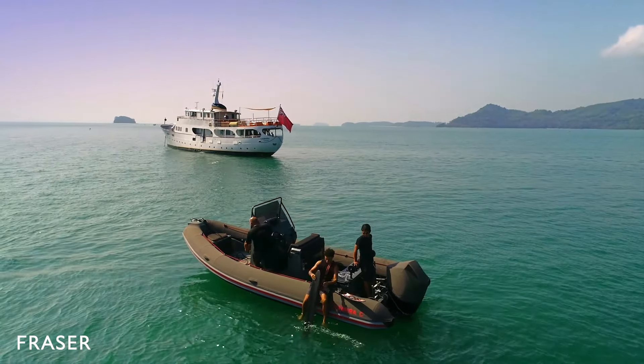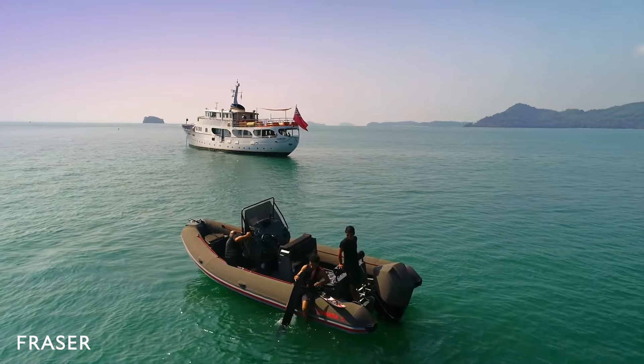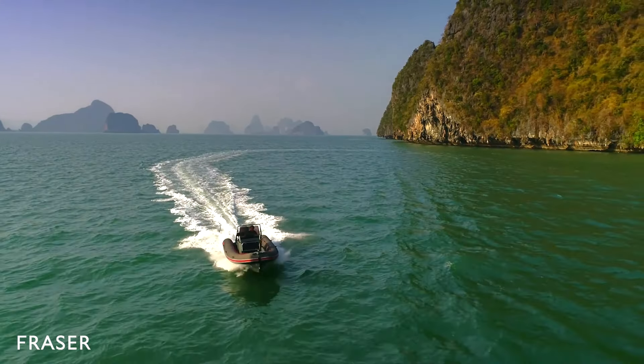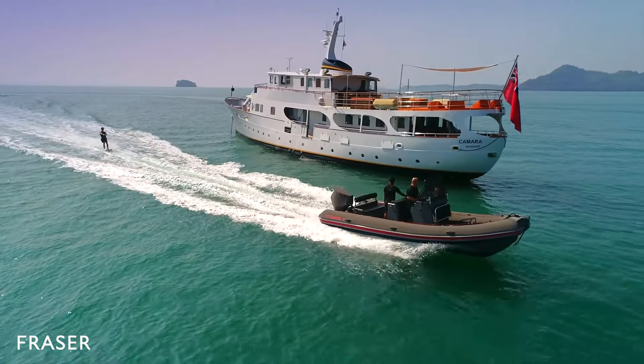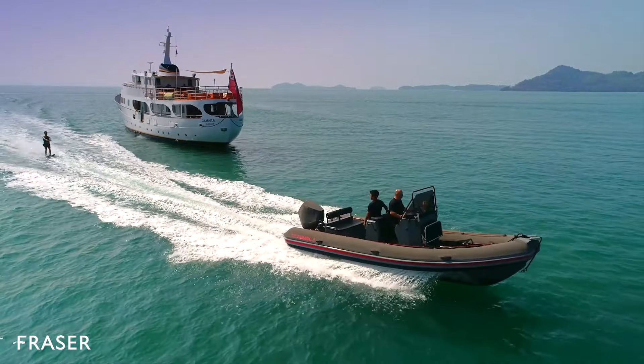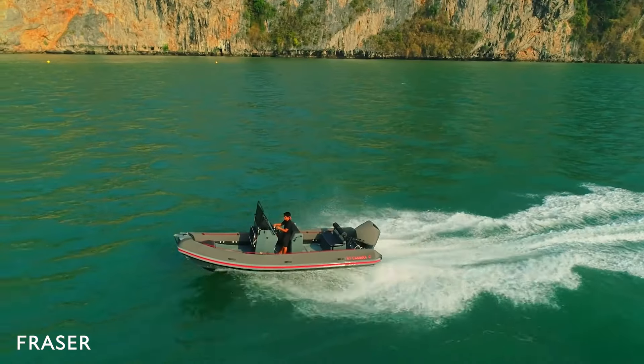Supporting the water activities is the custom-made 5.5-metre tender. With 225 horsepower and a top speed of 35 knots, the tender can seat eight passengers for day explorations and allows you to reach the most remote bays and caves of Phuket's cruising grounds.